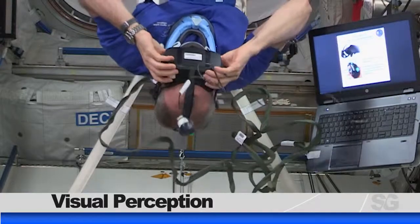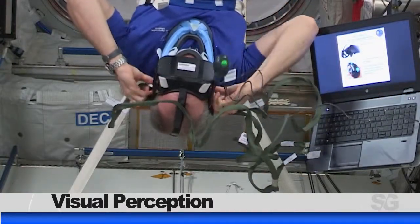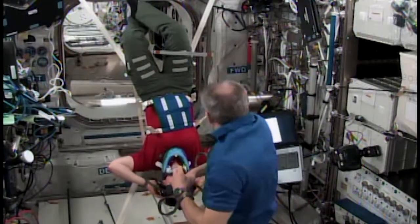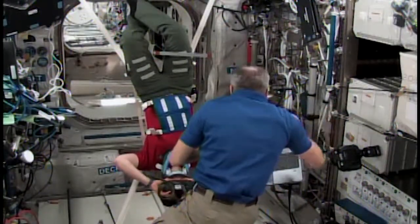Station crew members spent time this week immersed in virtual reality as part of the Vection experiment. Vection, a Canadian science experiment, will assess how crew members judge distances and process their own movement while they are immersed in a virtual reality environment.